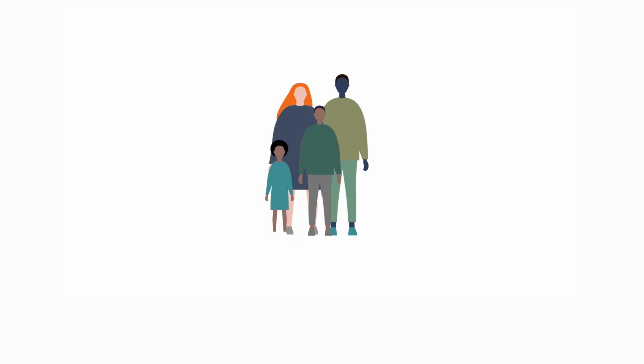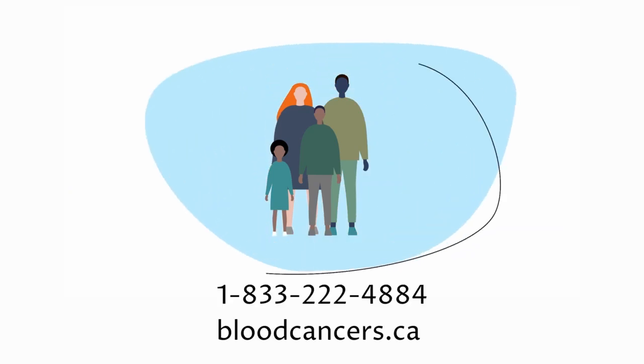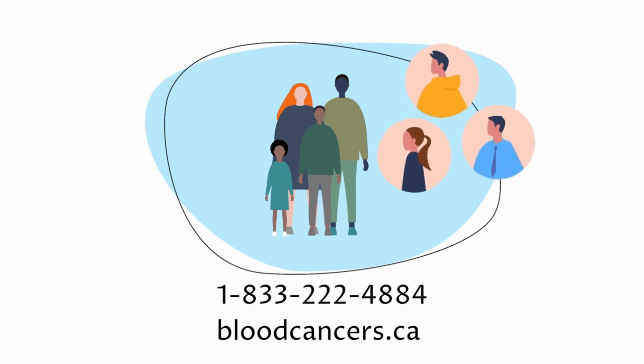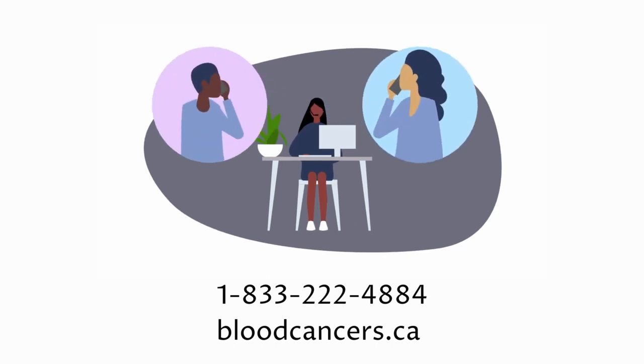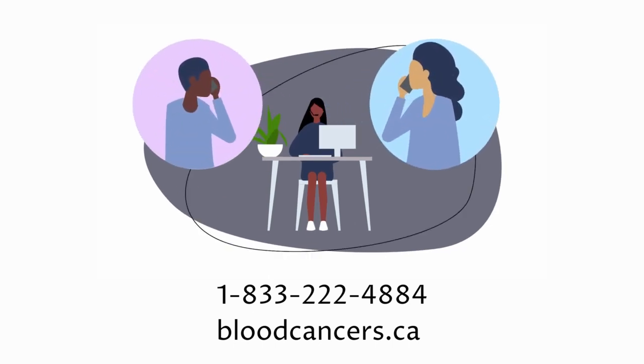It's important to remember that you'll have a better quality of life if you stay connected, build a network of support, and communicate openly with your health care team. You are not alone. The Leukemia and Lymphoma Society of Canada is here to help you understand AML, your treatment options, and potential side effects, and manage the road that lies ahead.